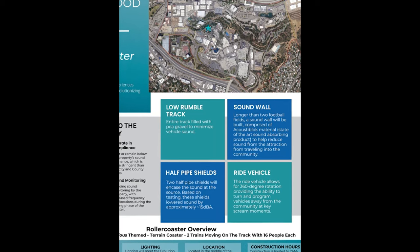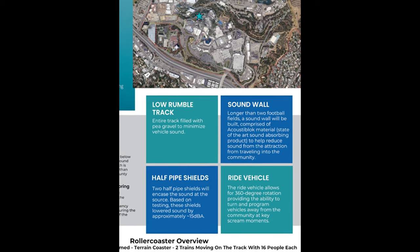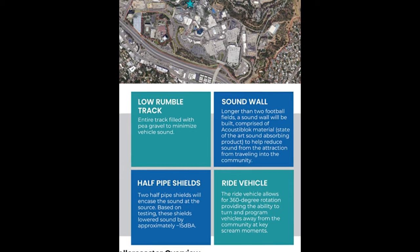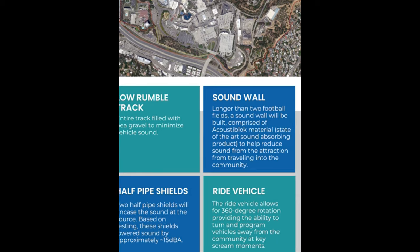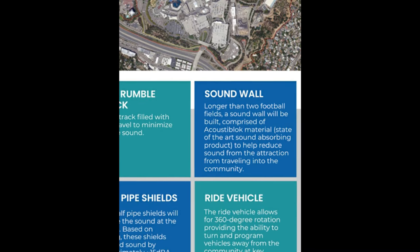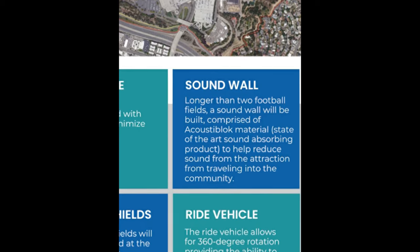There'll be a maximum of two trains running at once — not two trains on the entire track, but two running simultaneously. I'm thinking there'll be about four trains total: two running and two in a dual station. Each train will have 16 riders per car, four seats per car, just like a real car.